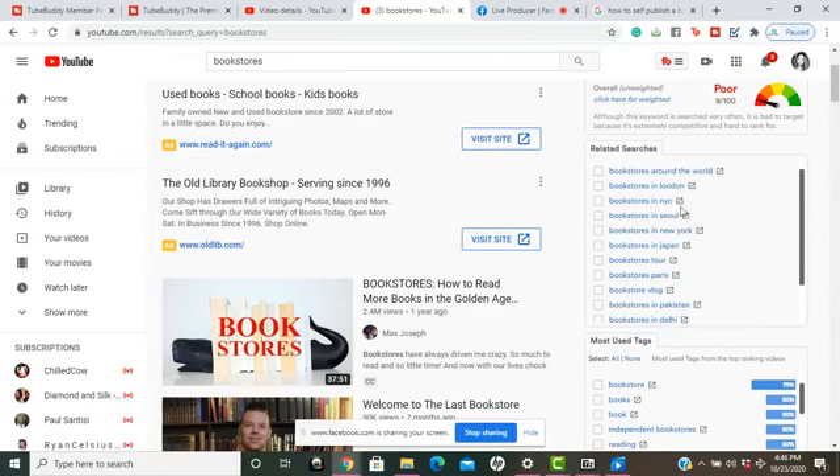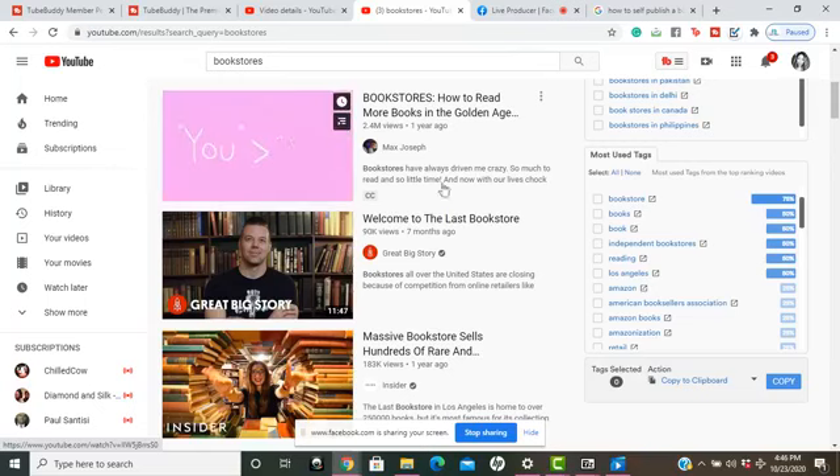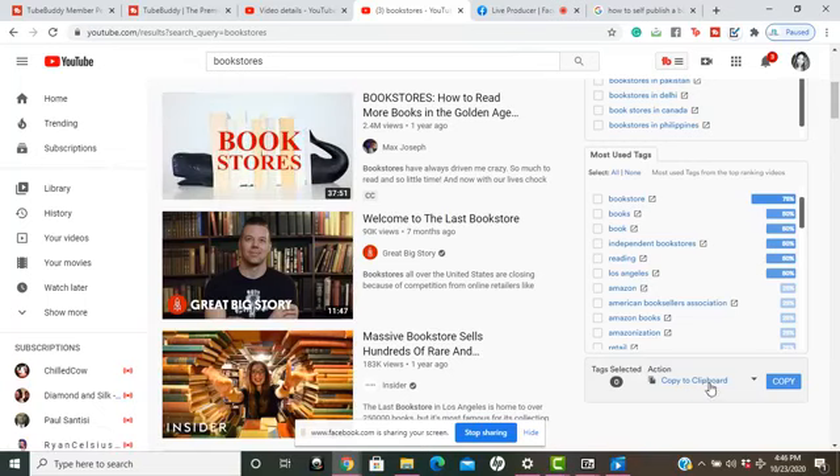I could put 'bookstores in Georgia' and probably rank for that. You can see the most used tags and top-ranking keywords, and 'books' is about a 50/50 chance of your video appearing on the first page. You can select the ones doing well and copy them to your clipboard to add to your YouTube video.